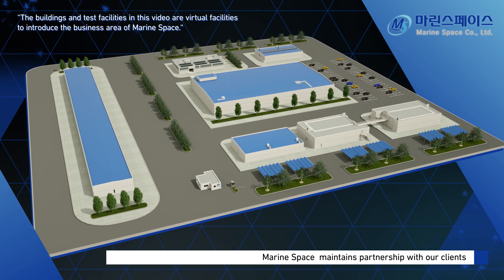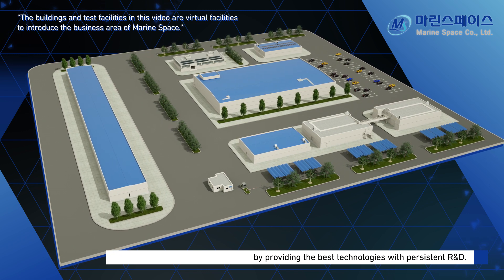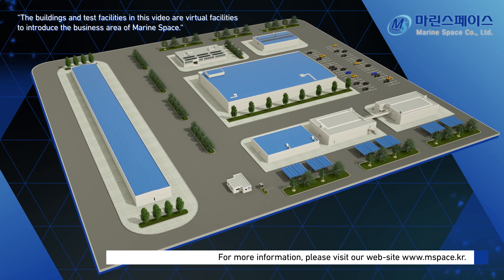MarineSpace maintains partnership with our clients by providing the best technologies with persistent R&D. For more information, please visit our website at www.mspace.kr.